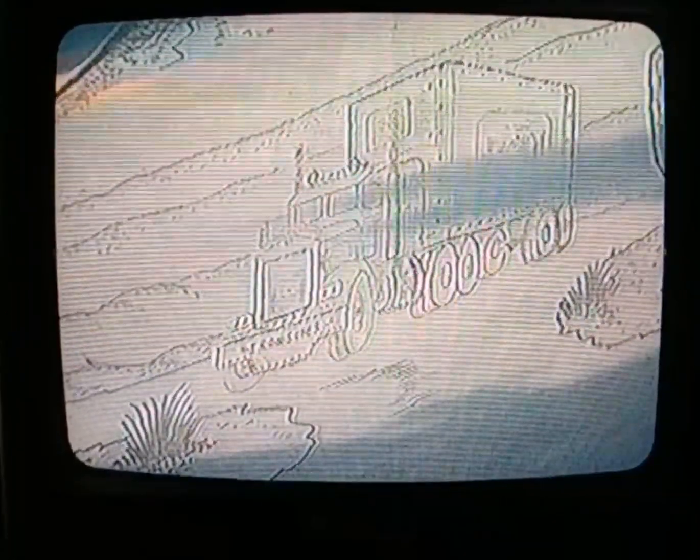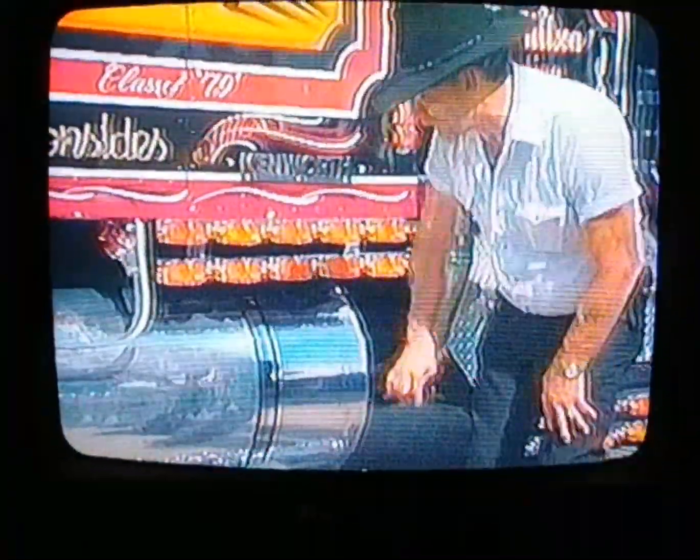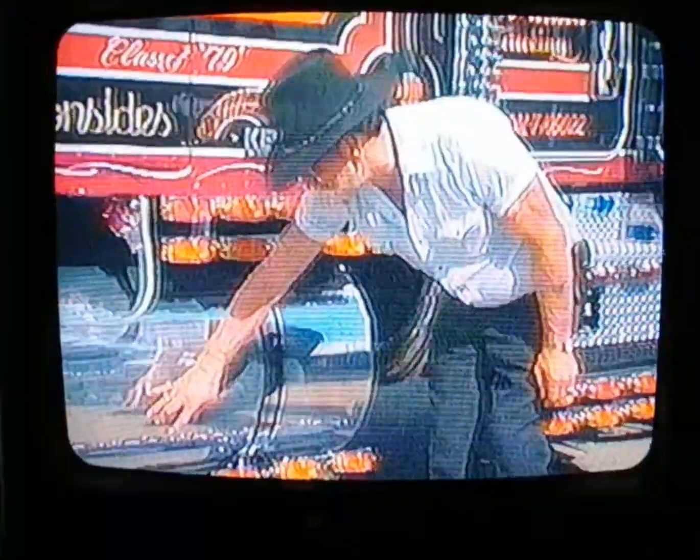If you notice the tanks there, it's all engraved. That's aluminum. It takes a diamond point to do all this. If you look really close, you can see it says Ironside right in the bumper of that truck. And that is skill.